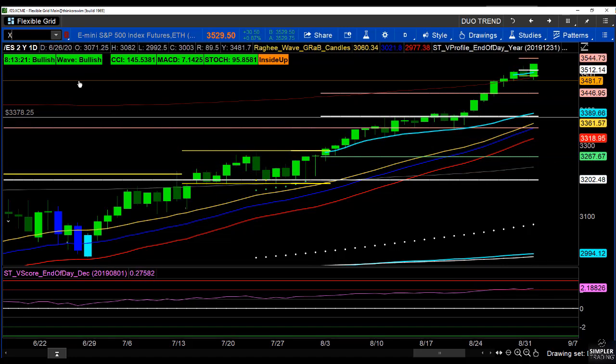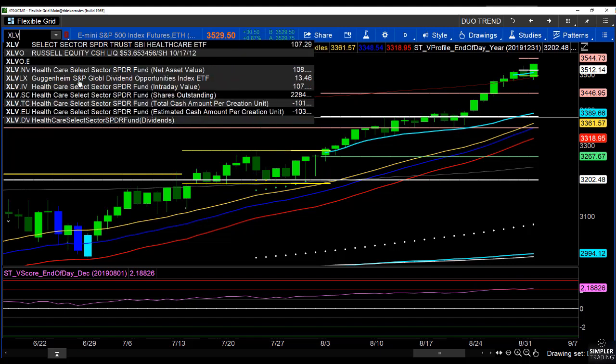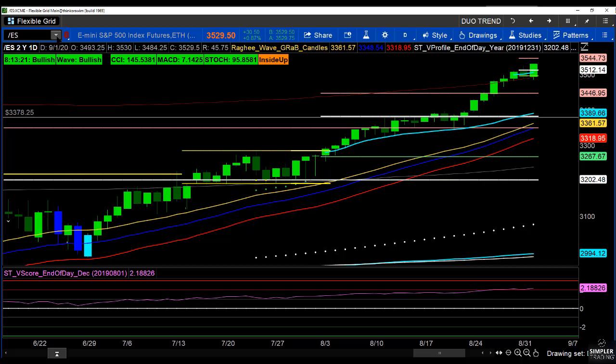XLV has been in a really nice uptrend overall. In fact, today's pullback did not even derail that uptrend. So that was a big part of what we did today, and that's something we can continue to look for more opportunities with going into tomorrow.